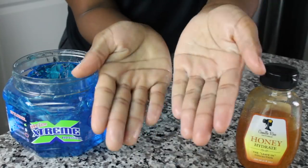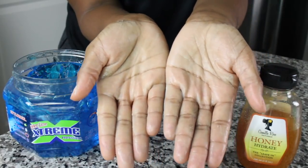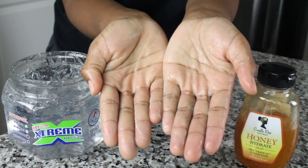Speaking of Camille Rose, let's discuss their Honey Leave-In Conditioner. This honey leave-in is really good — I had an experience with it in humidity, but honey is a humectant so it's all good. This honey blended so well with both the blue and the clear, so if you're feeling that honey conditioner you could definitely give either one a go.